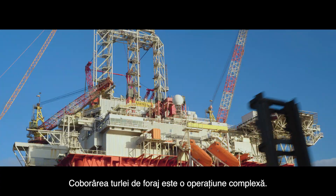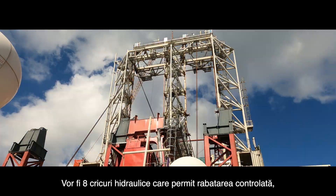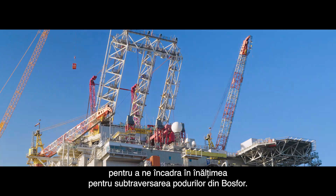Lowering the mast is a complex operation. You have eight strand jacks that are having to produce a controlled manoeuvre to lower the RAM guide to get us ready and get the heights right so we can pass underneath the bridges of the Bosphorus.